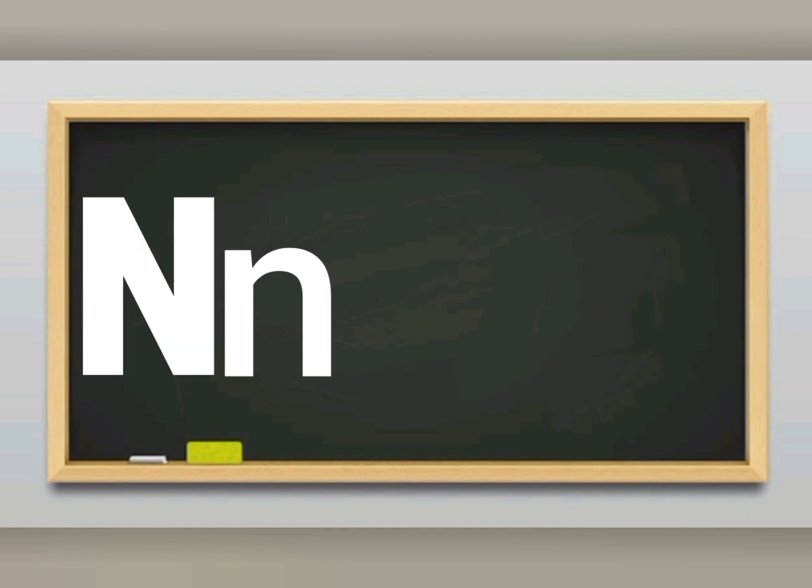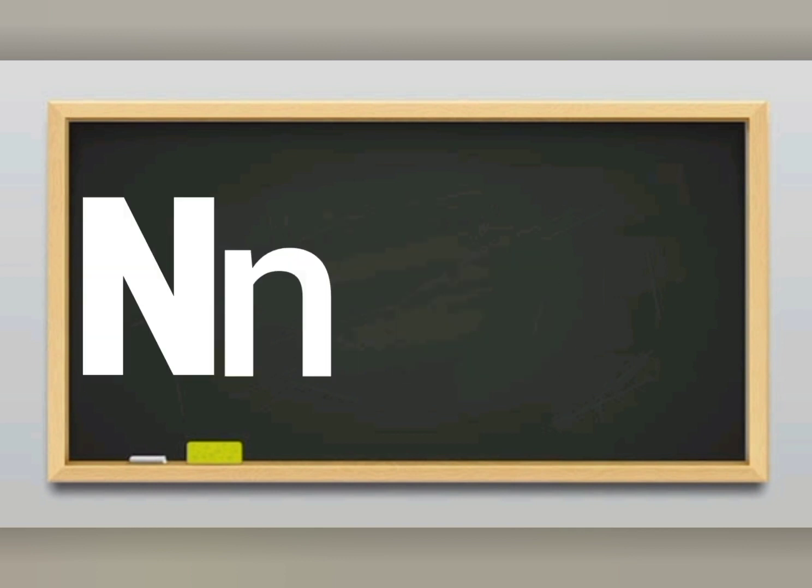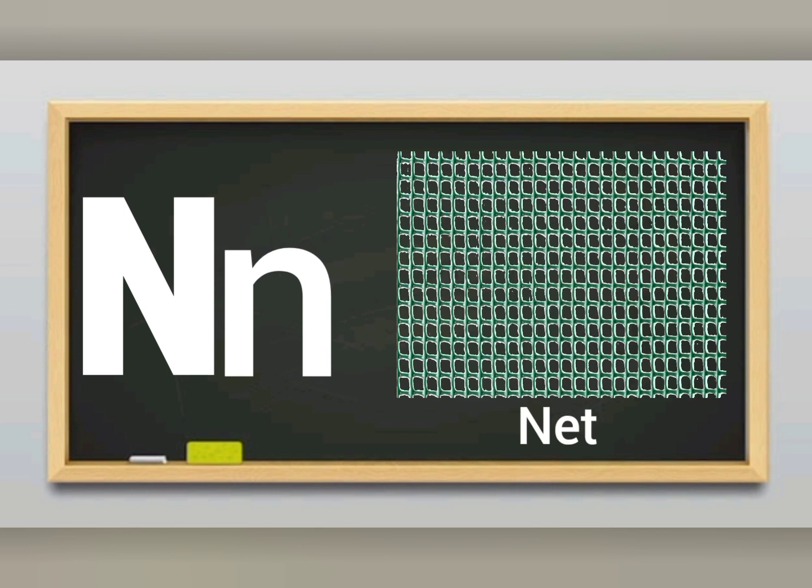N sounds N. Letter N sounds N. N for net. Net has holes. N for net. Net has holes.